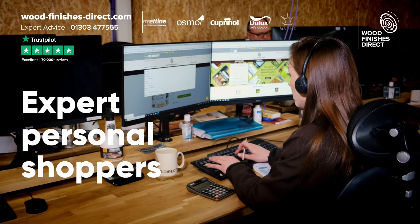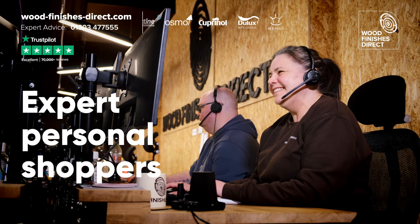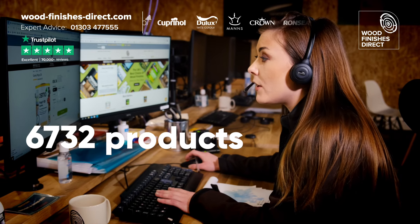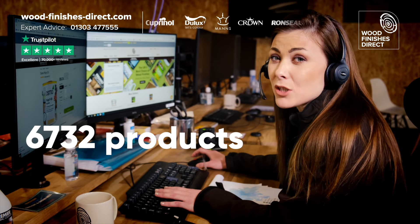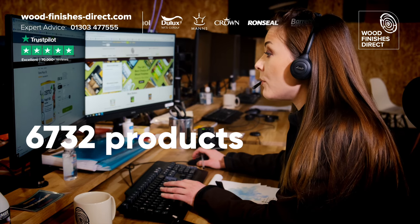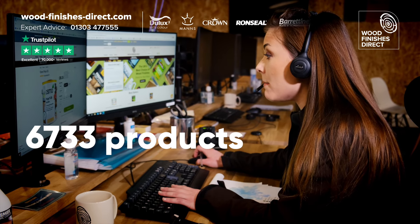Need some help? This is the sales team. They are on the phones 28 hours a day and know absolutely everything about the 6,733 products they stock.